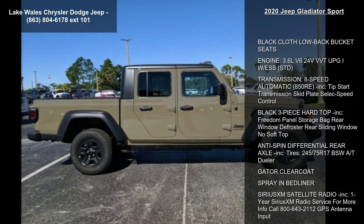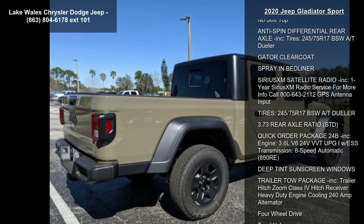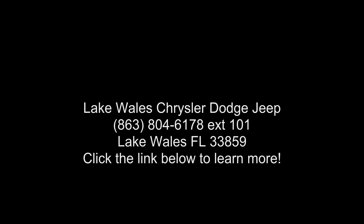Automatic transmission, dualer, Gator clear coat, spray-in bed liner, satellite radio included. 1-year Sirius XM radio service. For more info call 800-643-2112. GPS antenna input.